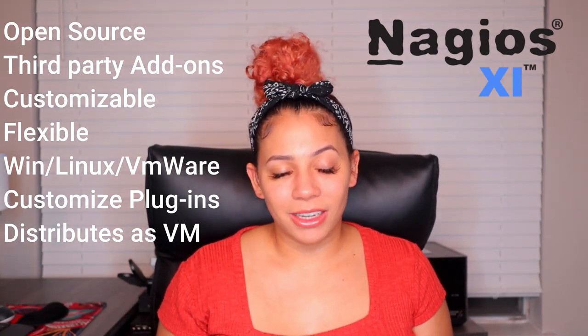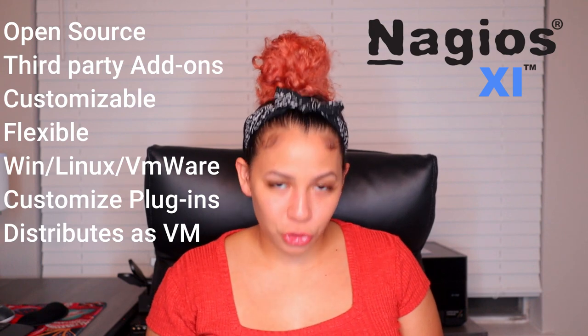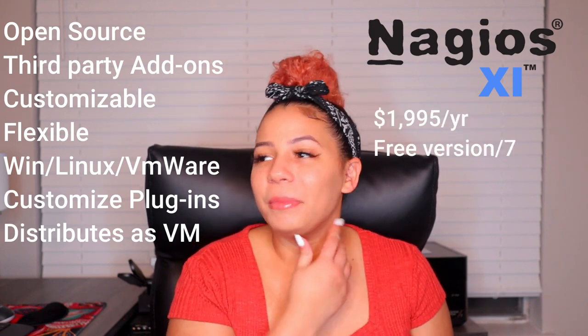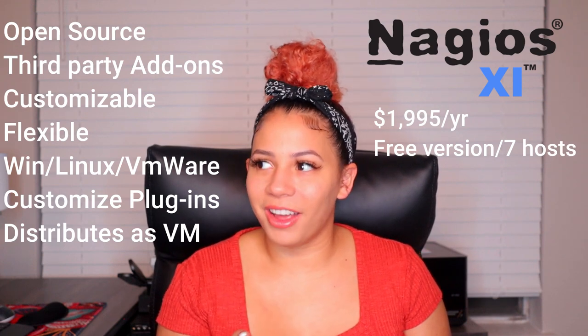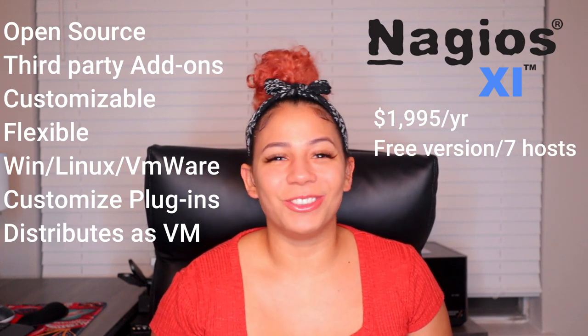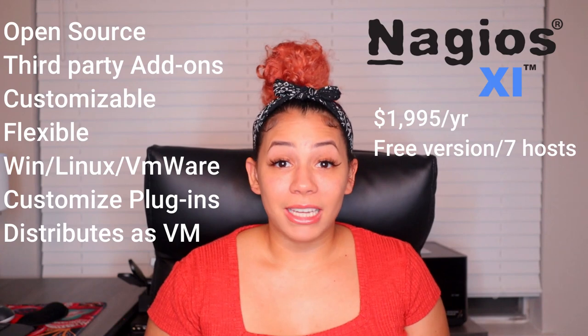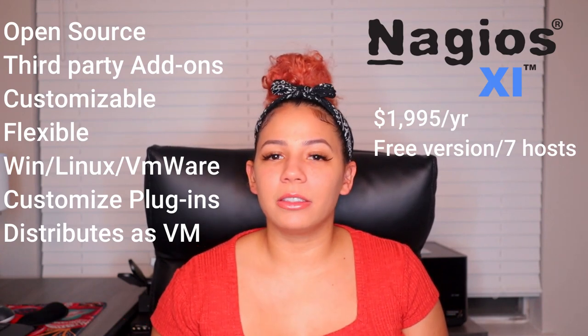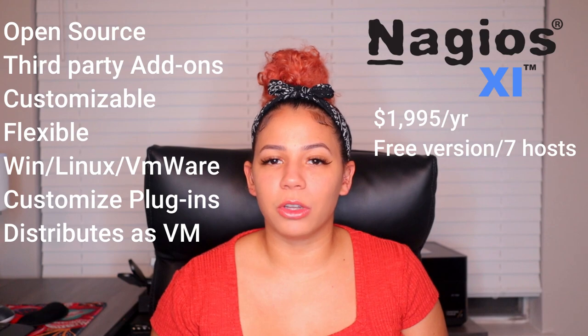Nagios does distribute as a VM, so if you prefer that, this is your option. Pricing starts at $1,995, and there is a free version that works for up to seven hosts.